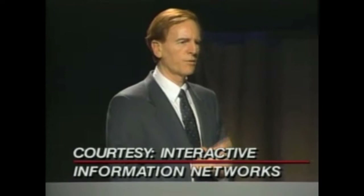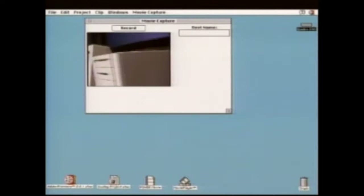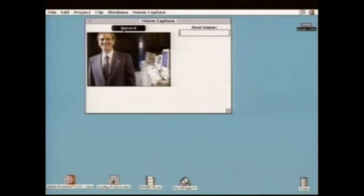Today marks the largest single product introduction in Apple's history: six new CPUs plus two new printers. Today is also a celebration of the shipping of the 10 millionth Macintosh. Over the past four months, Apple has introduced 15 new products, including desktops, notebooks, peripherals, and software. In all product areas, Sculley says the company is focusing on what has always been Apple's strength: multimedia.